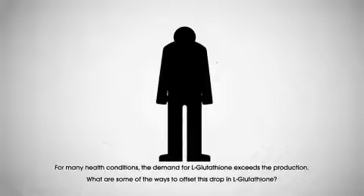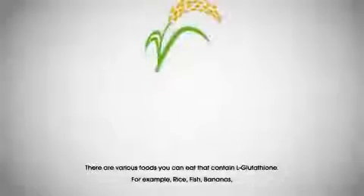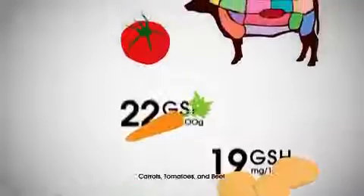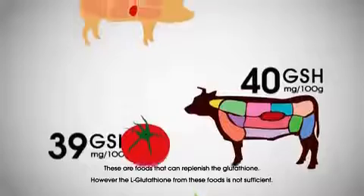There are various foods you can eat that contain glutathione. For example, rice, fish, bananas, chicken, spinach, potatoes, carrots, tomatoes, and beef. These are foods that can replenish the glutathione.